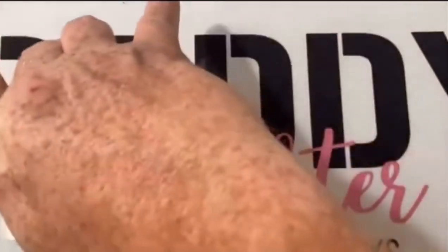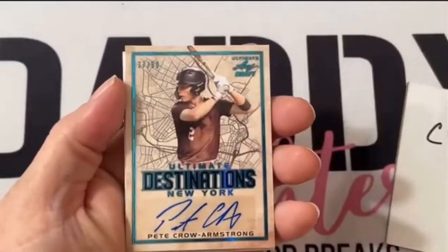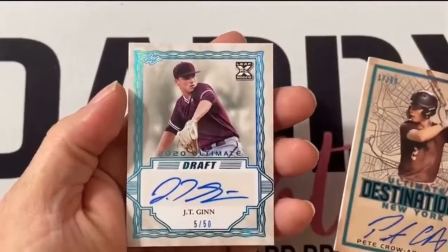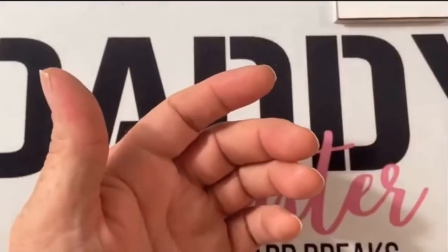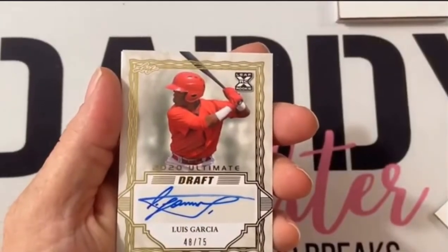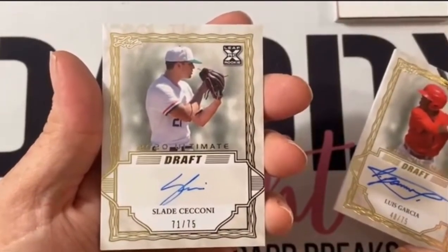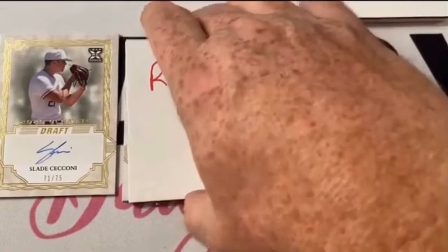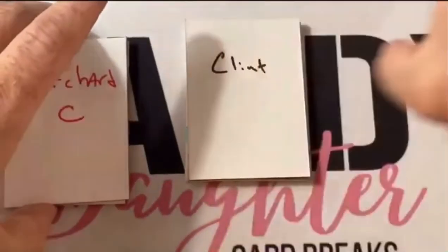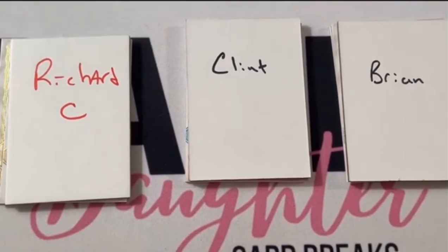I like how the backgrounds of those cards are all different. We will recap here real quick. Mr. Clint got Pete Crow Armstrong 37 out of 50 and a JT Gin 5 out of 50 — really good, low numbered card. And Mr. Richard got the 48 out of 75 Luis Garcia and the 71 out of 75 Slade Ciccone. Guys, we appreciate you for getting in on this and sponsoring this video. We appreciate everybody for being here and watching. Hope you enjoyed the 2020 Leaf Ultimate Draft. We will see you next time. Bye!